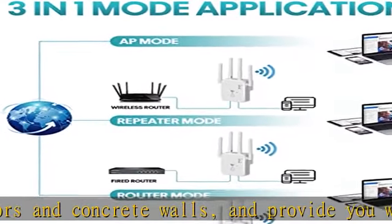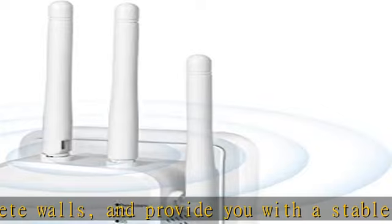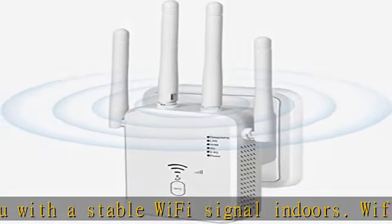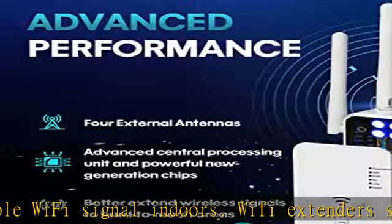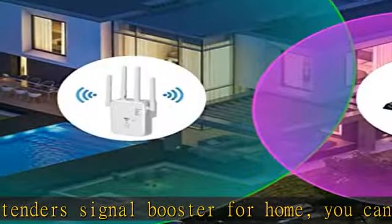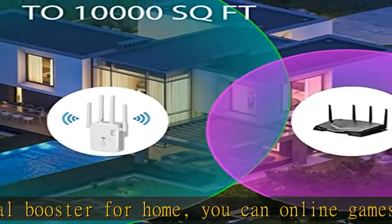1200 Mbps dual-band signal booster. This Wi-Fi extender comes with dual-band technology, providing up to 300 Mbps for 2.4 GHz and up to 867–1200 Mbps for 5 GHz, which minimizes data loss. The internet booster improves coverage and provides a stable signal.